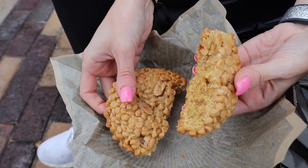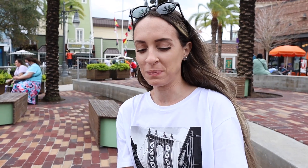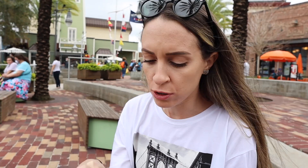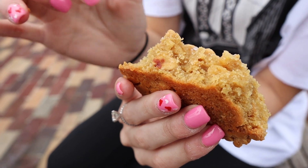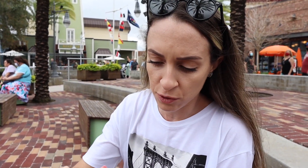Oh wow, look at that — I can't believe how big these cookies are, they're huge! It's so good — very peanut buttery, very sweet, very dense. I could not eat all of this in one sitting, but it's really good. Along with the peanut butter chips, there's also actual peanuts in it — you can see them right there.